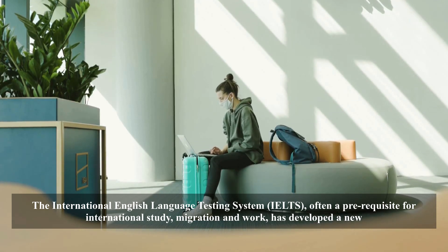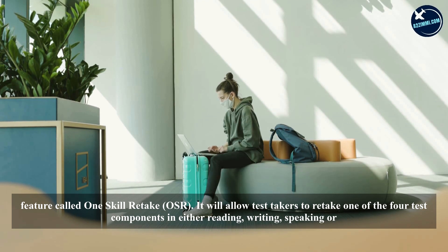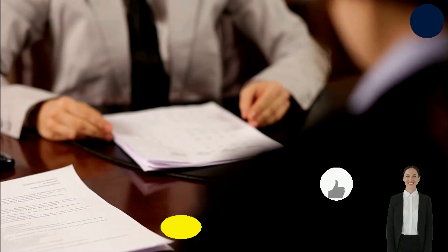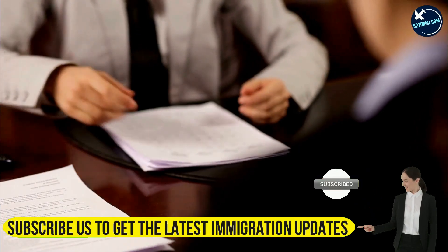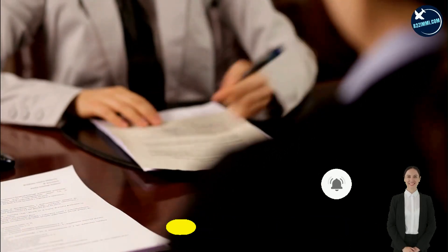The International English Language Testing System (IELTS), often a prerequisite for international study, migration, and work, has developed a new feature called One Skill Retake (OSR). It will allow test takers to retake one of the four test components — reading, writing, speaking, or listening — once only, if they fail to get the desired score on their first attempt. This will help test takers combine their scores from a second attempt for one particular module.